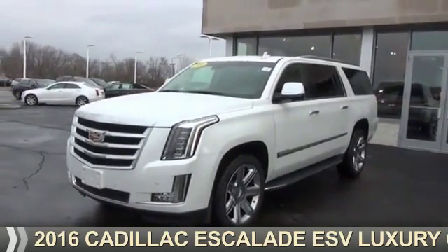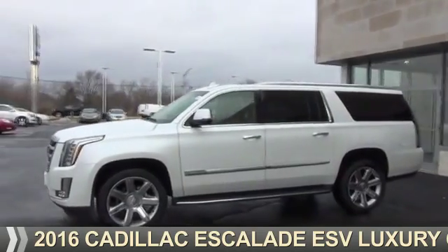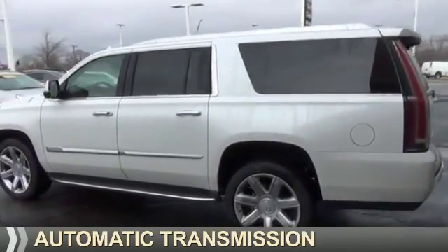Presenting the 2016 Cadillac Escalade ESV. It's powered by 4-wheel drive, a 6.2 liter 8-cylinder engine, and an automatic transmission.